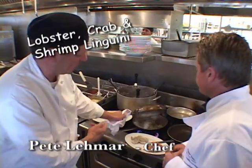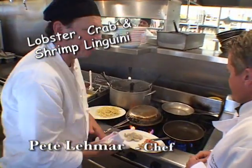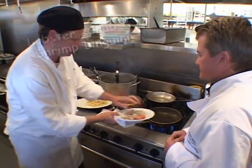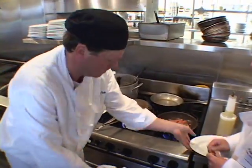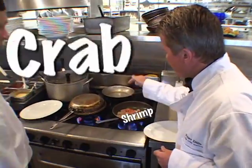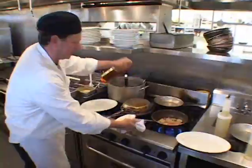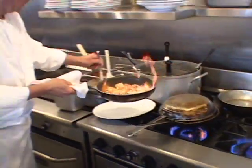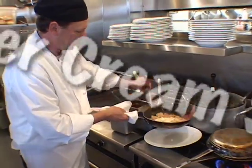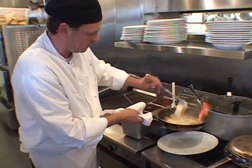I want to drop this in for a little surprise for you later on. I've got a pan here with some oil in it. I'm going to stock in the shrimp. Smells good. Okay, so we've got the shrimp, we've got the crab, and we've got the lobster. Here's that lobster cane sauce I was talking about — we make that in the back of the kitchen fresh every day.